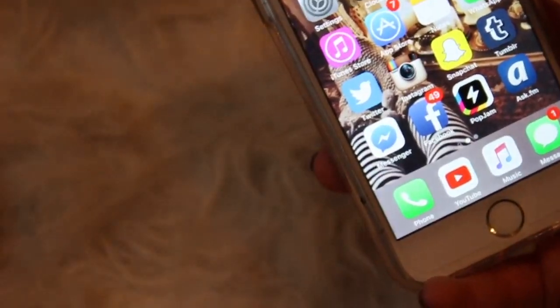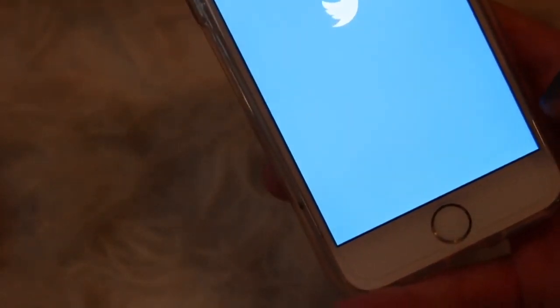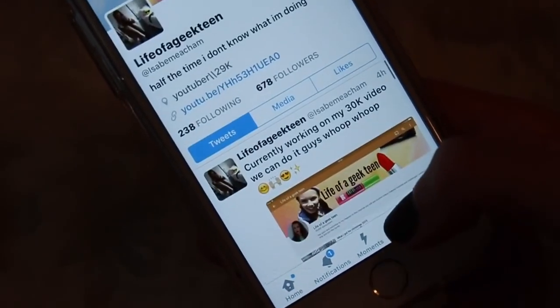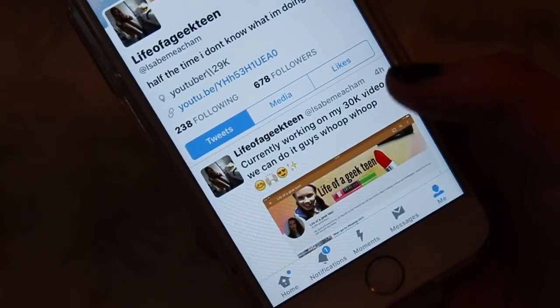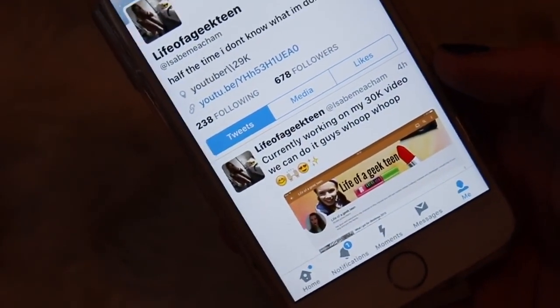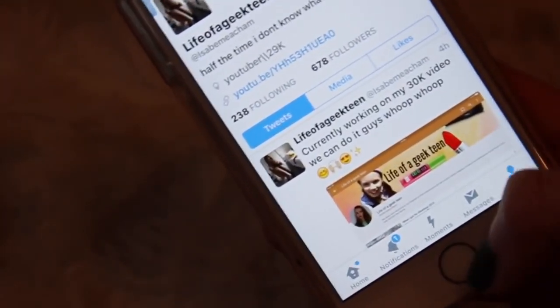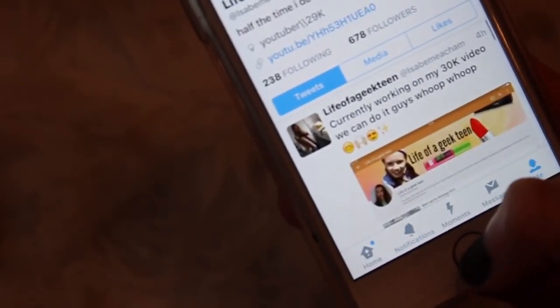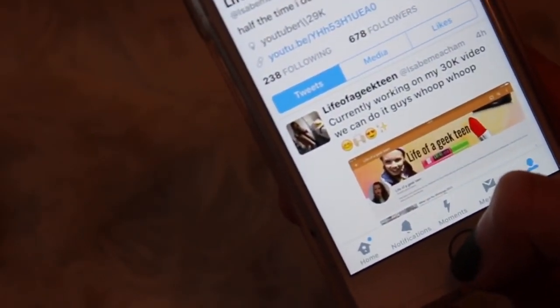I have Twitter — my handle is @isabelmeacham and I'm super active on there now, I'm obsessed. You guys on there are awesome. I also do little polls every now and again, like asking what videos you'd like to see, so if you want to get involved my Twitter is @isabelmeacham.